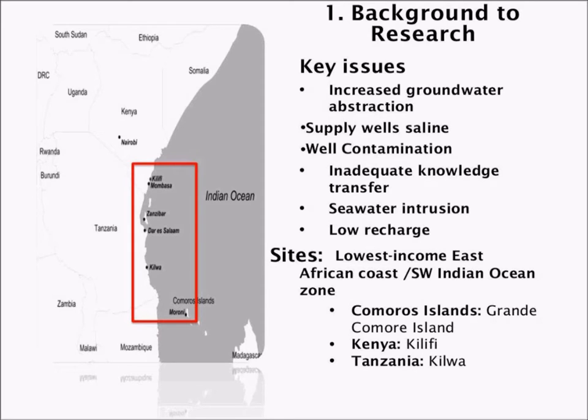There are issues of well contamination, again linked to what kind of wells they are, where they are situated, and the surrounding environment. We've noted inadequate transfer of knowledge between researchers and end users, mainly the community and water user groups. Seawater and salt intrusion is a key issue enhanced by climate change. And lastly, coastal East Africa has low recharge because of changes in precipitation and temperature, again linked to climate change.